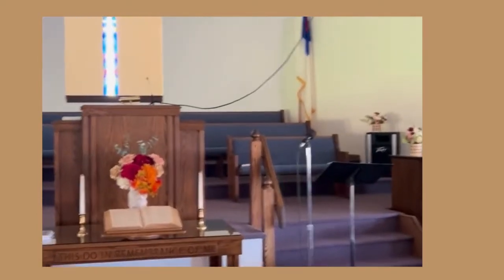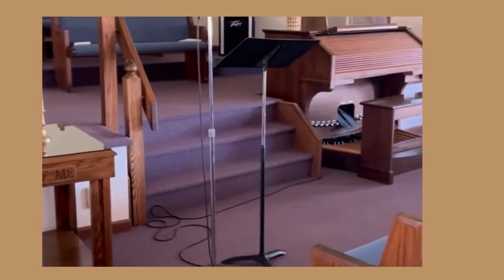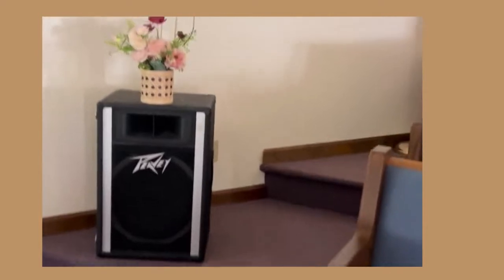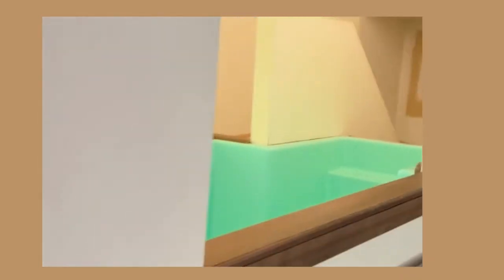So this is our main sanctuary. We have our big keyboard over there. We have microphone stands. We have a good layout and very nice color of seats. We do have baptism once in a while, and we have the pool over there. This is the pool where baptism takes place, right here at the front part of the sanctuary.